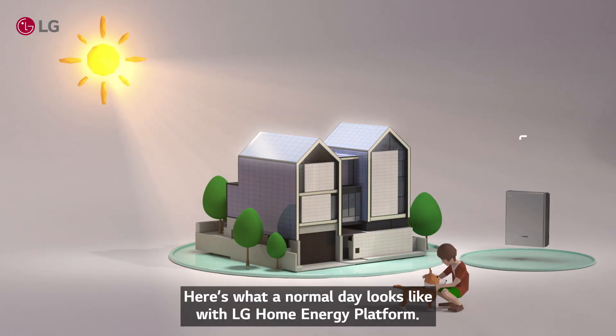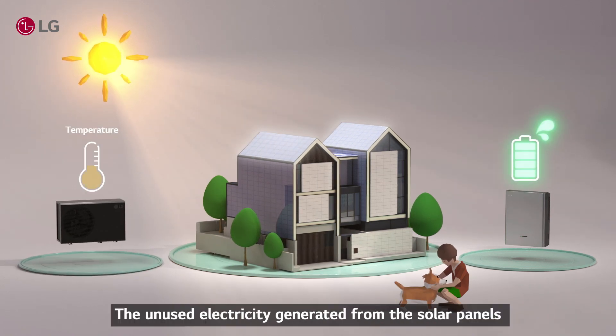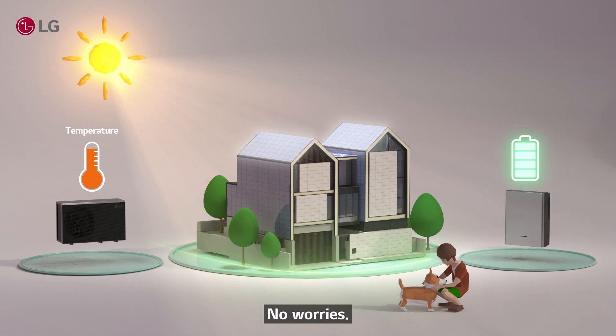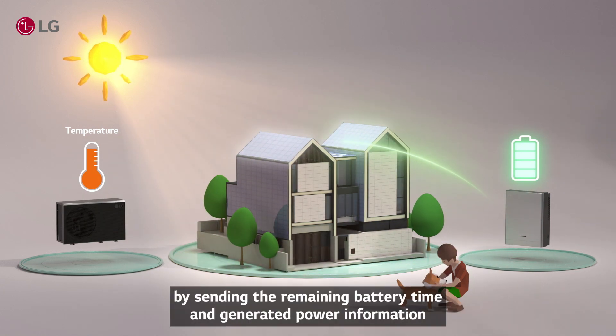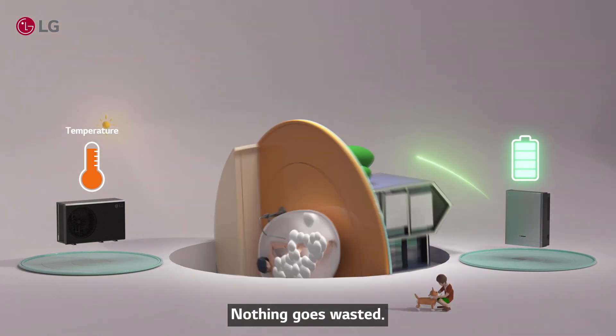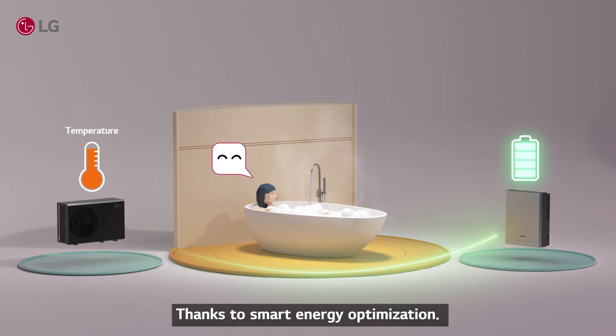Here's what a normal day looks like with LG Home Energy Platform. The unused electricity generated from the solar panels during the day gets stored in ESS. LG Home Energy Platform makes smart use of the surplus power by sending the remaining battery and generated power information to the cloud and converting it to hot water. Nothing goes wasted — now you can just relax and enjoy that nice warm bath, thanks to smart energy optimization.